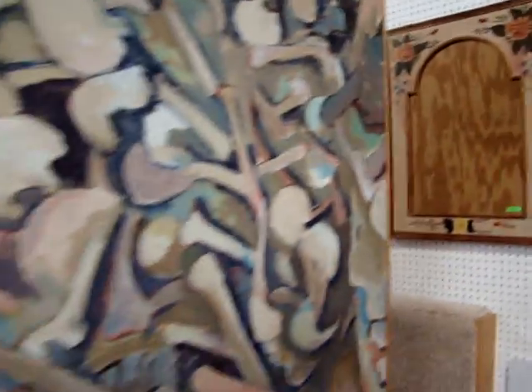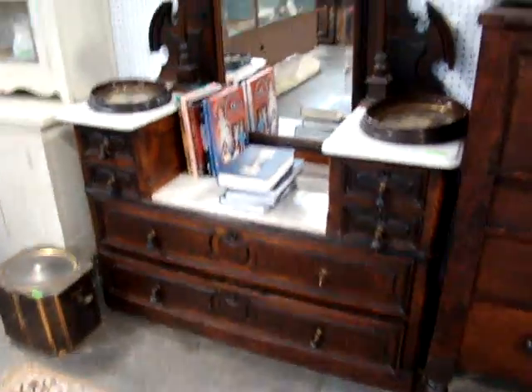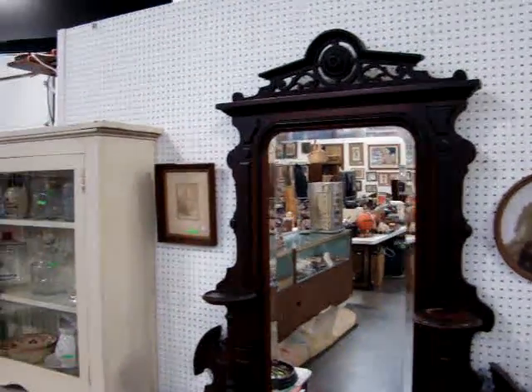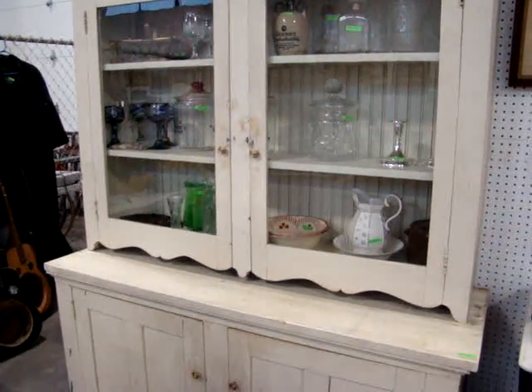A lot of great modern art. And across the front we have a beautiful northern chest. Look at the Victorian deep-well marble top dresser — beautiful mirror. And then a two-piece cupboard. Look at all the collectibles inside. Some good cookie jars.